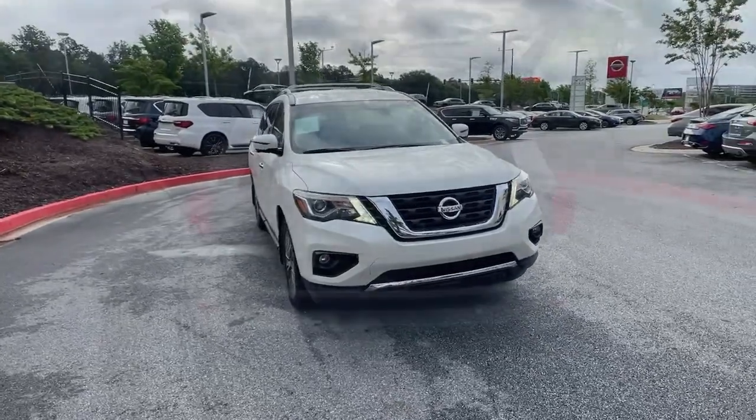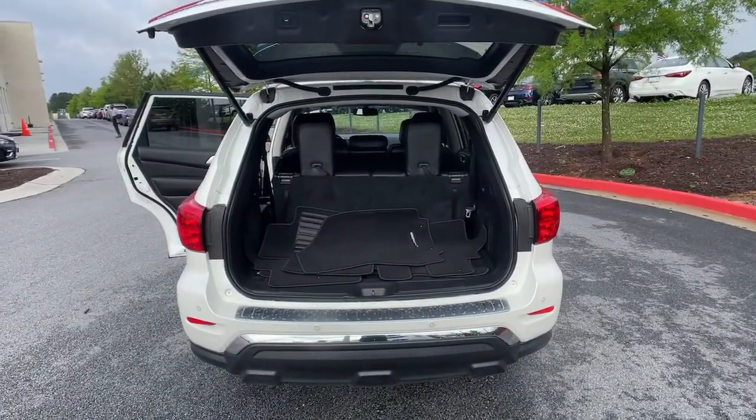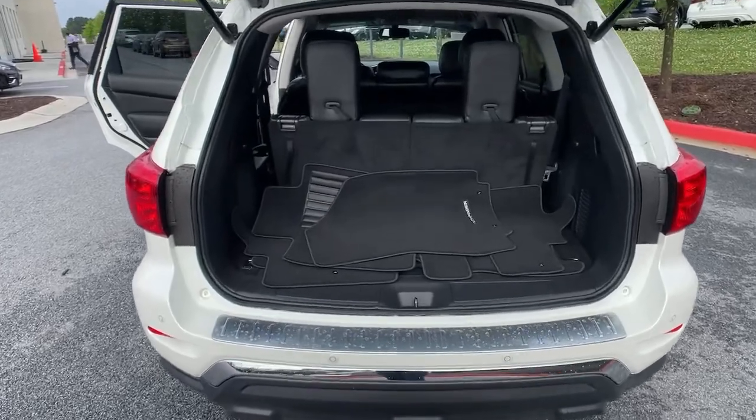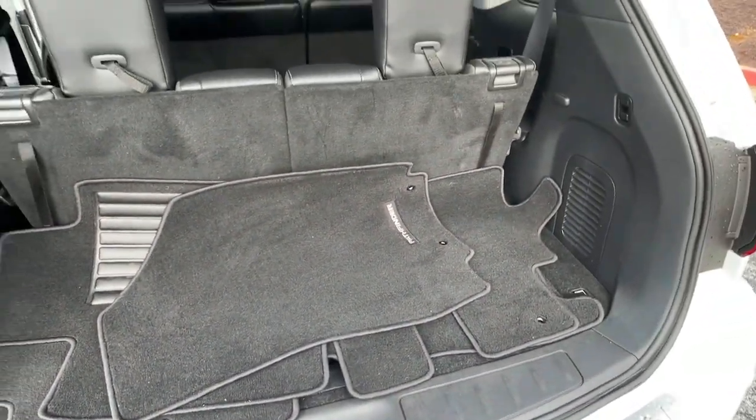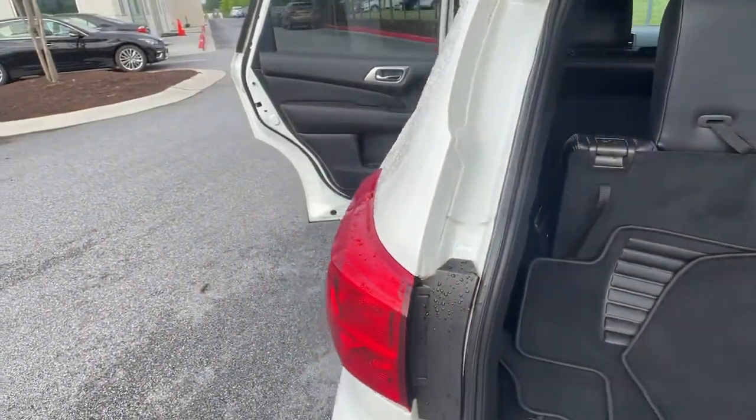Navigation system, keyless entry, backup camera, adaptive cruise control, fog lamps, power passenger seat, power lift gate, heated rear seat, keyless start, satellite radio.